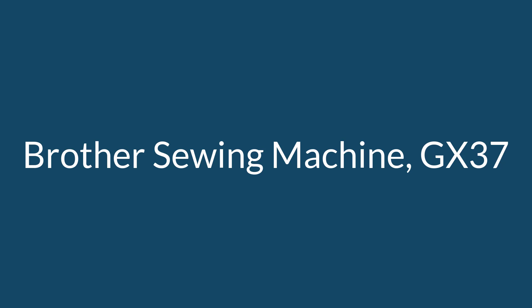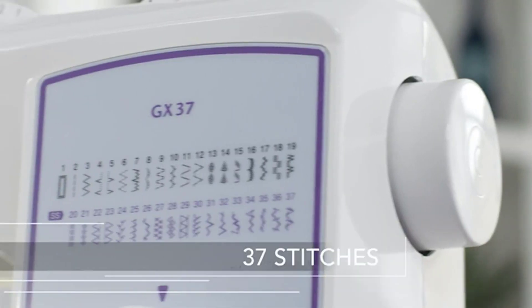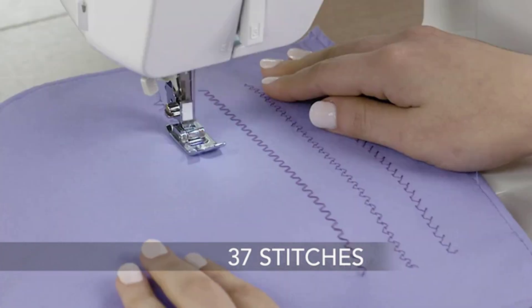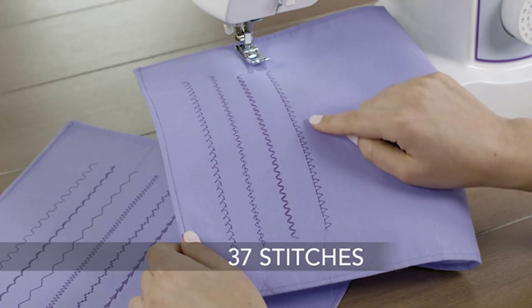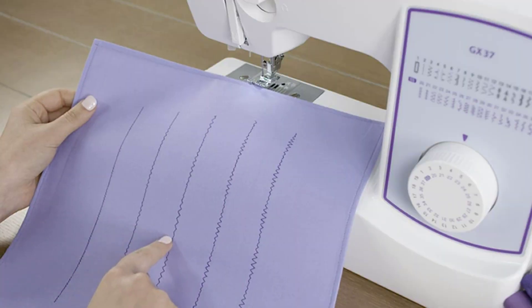Number 2 on the list: the Brother GX37 Sewing Machine. Reviewers are enthusiastic about this less expensive Brother sewing machine, especially those new to the hobby. One reviewer sums up the general consensus: cheap and easy to use, it has many different ways to stitch.